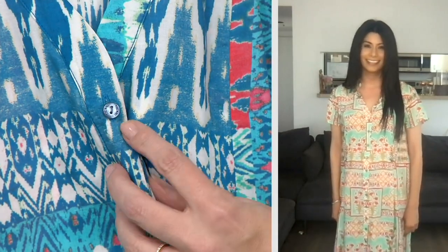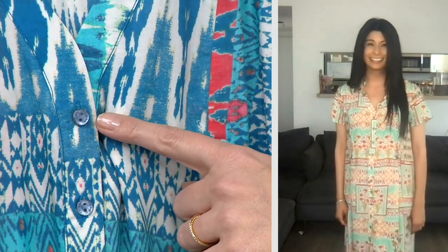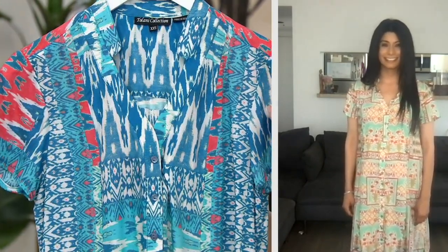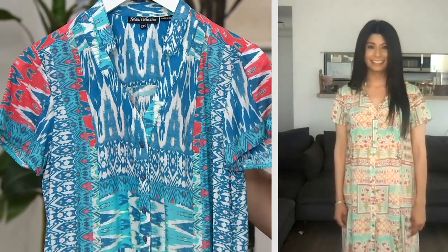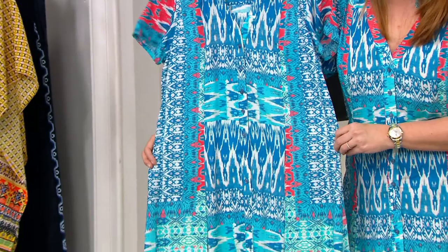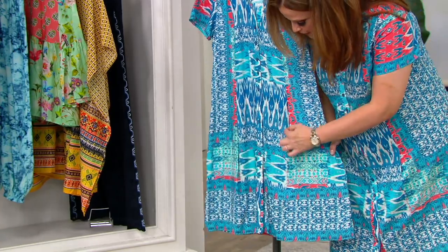Just to show one of those details — the buttons say Talani. These are all details I point out because when you are making a garment, that's expensive. The embroidery on the Palazzo pants coming up, that's expensive to manufacture. The labeled buttons are expensive to manufacture. And the seaming going down the front — when I saw that, the second I put it on I noticed. That seaming down the front is also expensive.